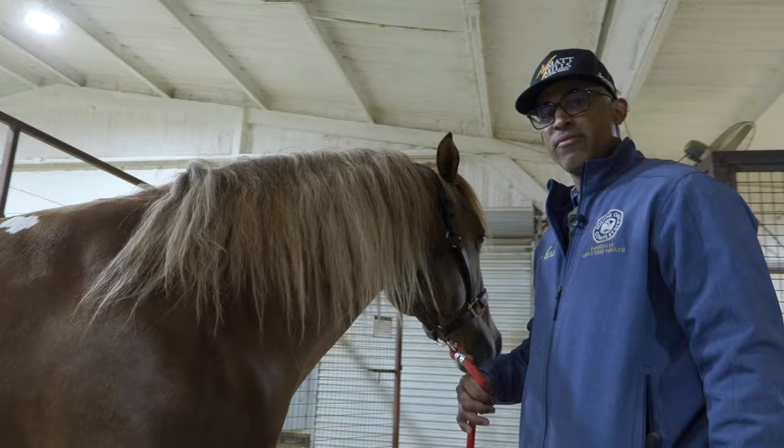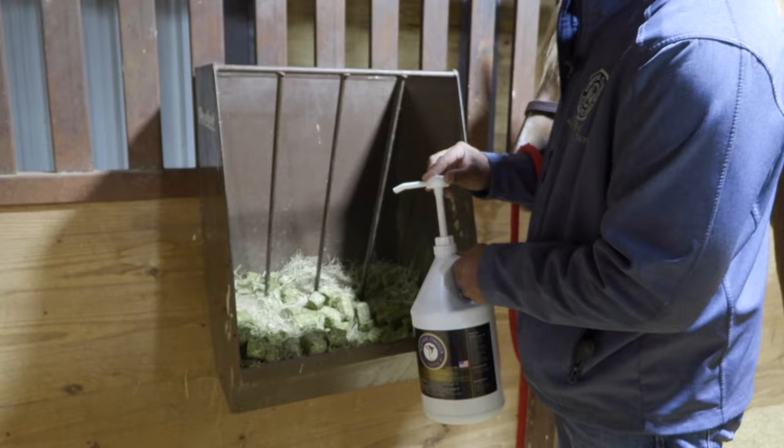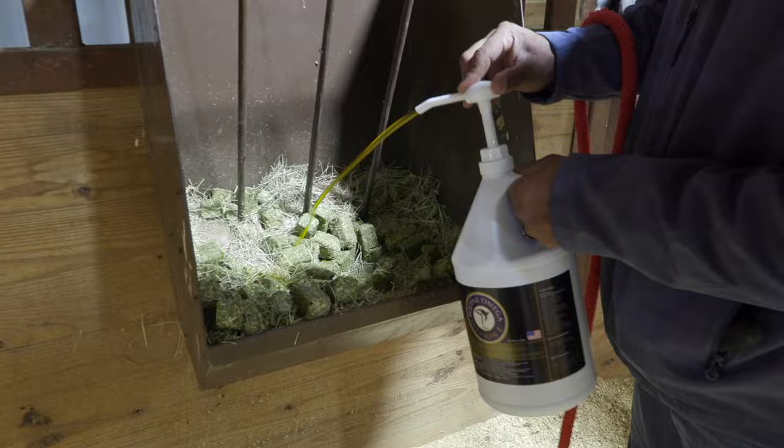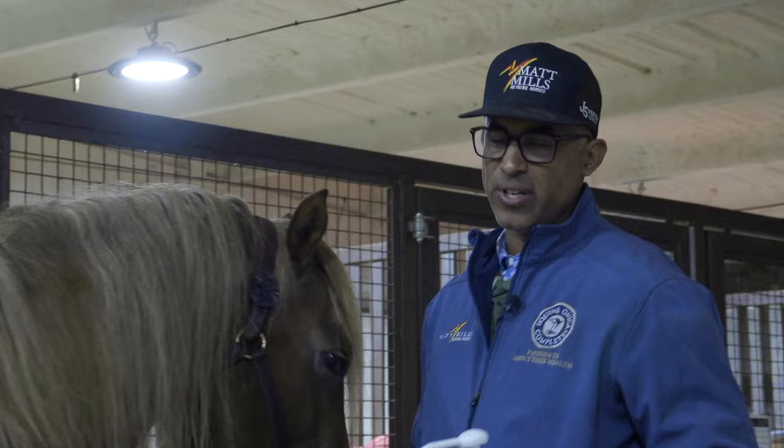We invest so much money in our tack, our equipment, our trucks, our trailers, and the money to go to shows. So make sure you're not trying to cut any corners with what you're feeding your horse — it'll make a huge difference. A horse that feels good rides better, like putting syrup on your pancakes.